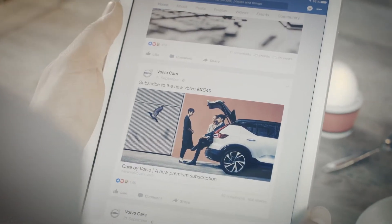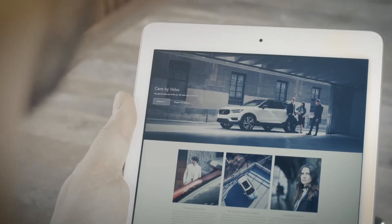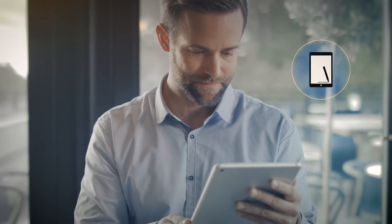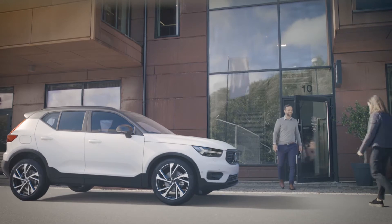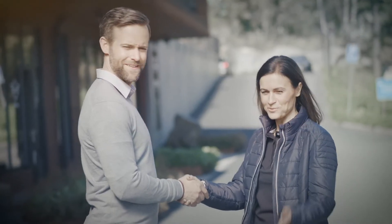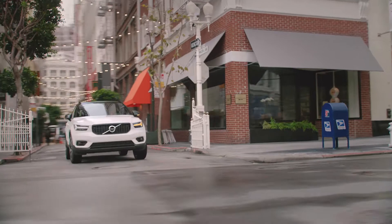With Care by Volvo, having access to a new Volvo car becomes as quick, easy and hassle-free as signing up for a streaming service for your favourite music or TV shows. With the new XC40, Volvo is not just launching its first ever small premium SUV — it also reimagines the traditional way of having a car with the new Care by Volvo premium subscription model.